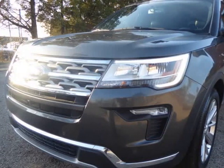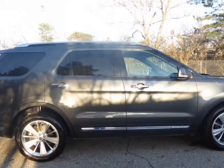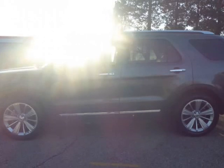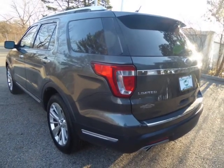Featuring a C-grade exterior and luxurious black leather interior, this vehicle is sure to turn heads wherever you go. Under the hood, the Explorer Limited is powered by a robust 2.3L EcoBoost engine, providing a smooth and responsive driving experience.